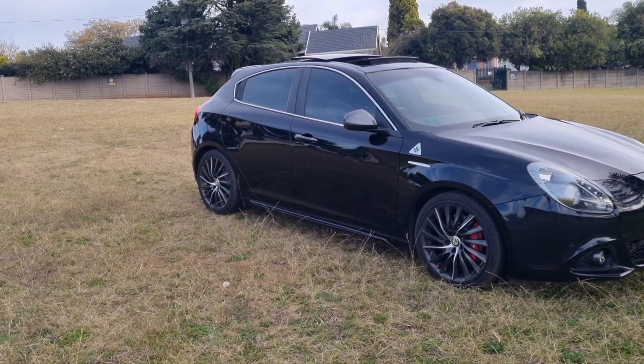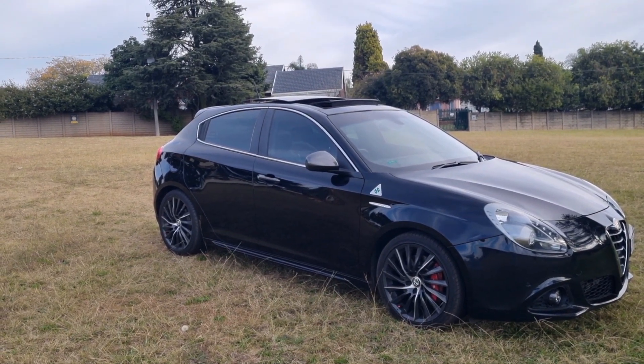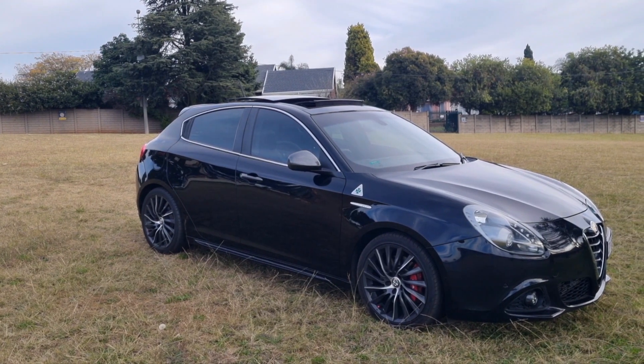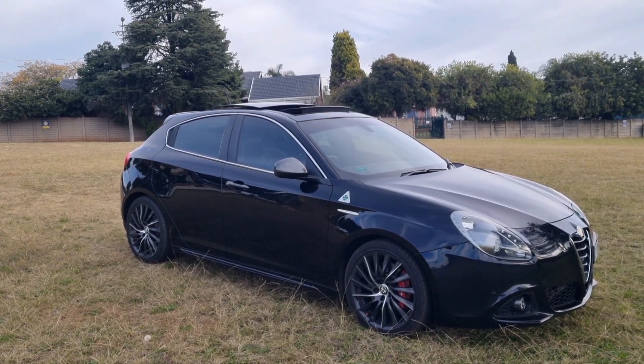Filming from South Africa, the car was introduced to the market back in 2010 and it has aged beautifully. It has come a long way since then, with a few minor updates to the exterior, interior, and the overall car itself — there have been a few facelifts since then.